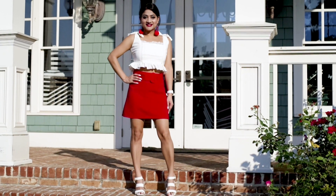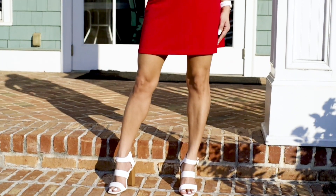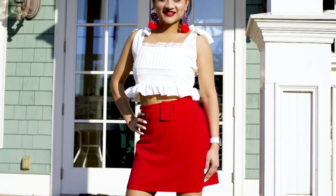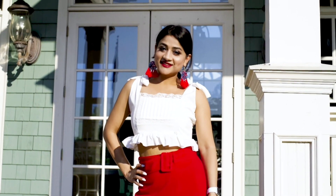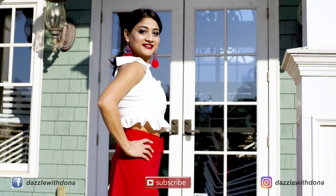It's time to move into skirts! In this particular look, I am wearing a red buckle belted skirt with a white lace panel ruffle crop top. If you noticed, in all my looks there is a common color which is white — that's because white is a must and a summer essential color.